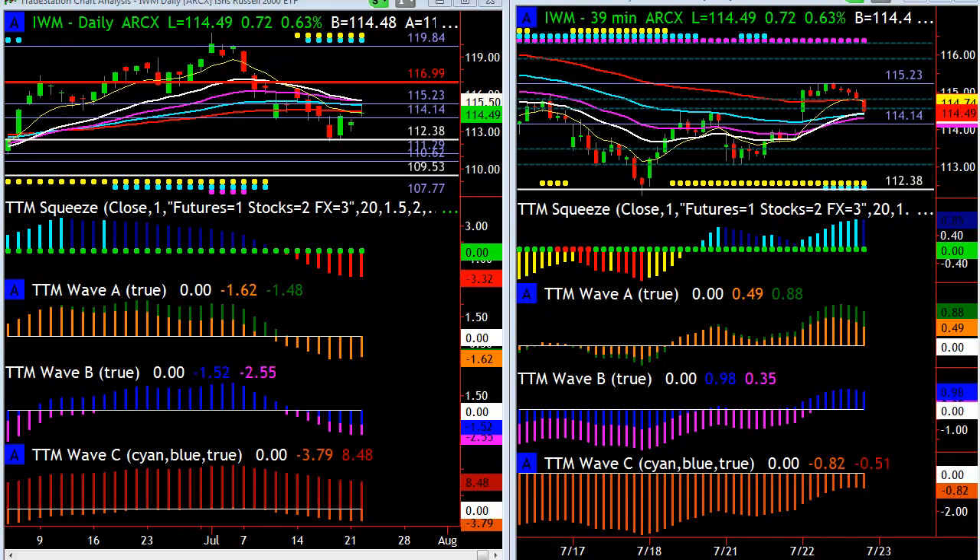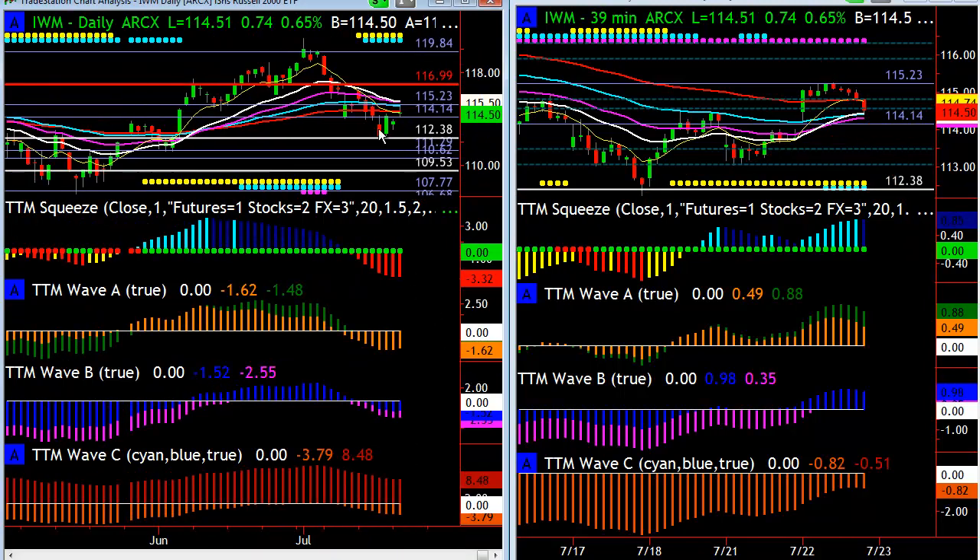The other market I continue to watch very closely is the Russell. The Russell to me is kind of a heads-up that the market may be done. You can see today we came up to that skyline voodoo line and it got rejected. Now if we take out this trend line we're actually going to take out that 112.38 level, and what happens on something like that — when you test a voodoo line and then come down and take it out — you're essentially going to go retest the low. So that's a hugely important voodoo line on the daily chart at 112.38 on IWM.